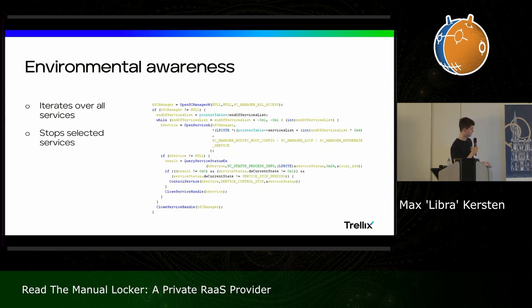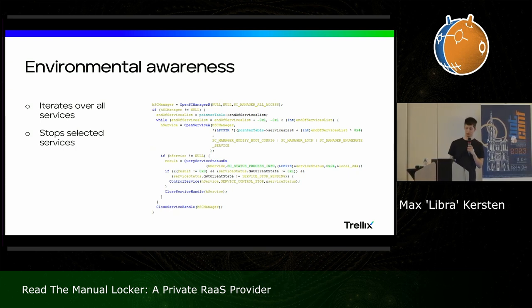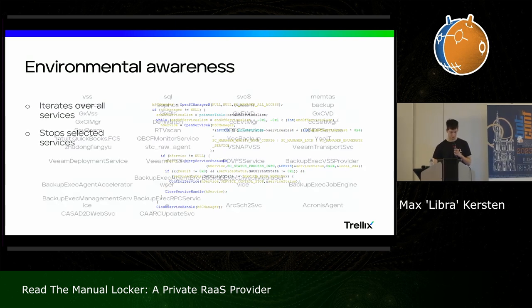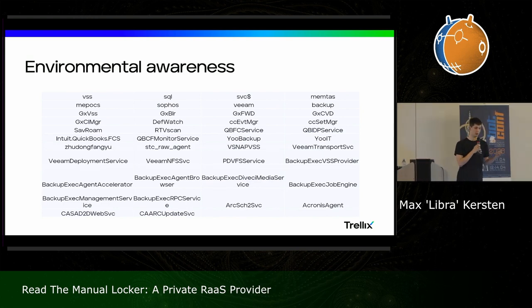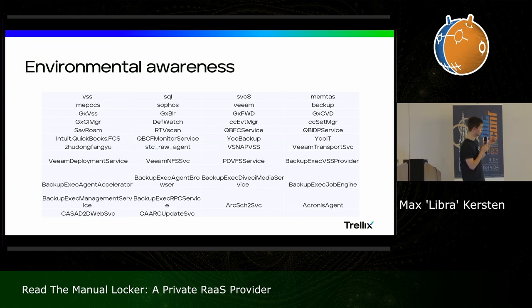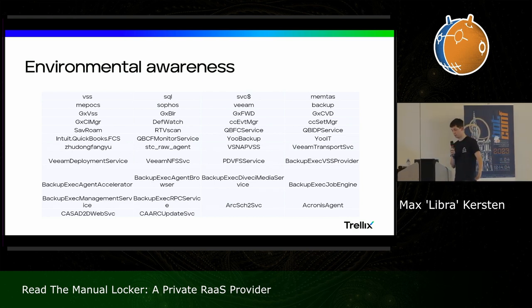Not only do they do this for processes, they also do it for services, iterating over a specific list. One of the things we see more often in the code is iterating backwards — in the while loop you'll see minus one, which Ghidra kindly tells us is a negative value rather than a weird notation, and it will simply stop all the selected services. You can see SQL for example, which will probably stop your SQL-related service and thereby free up the database — maximizing impact. But you also have more: we can see Sophos, which is an AV company whose service is to be terminated, so apparently they had either trouble with Sophos or just personal feelings.